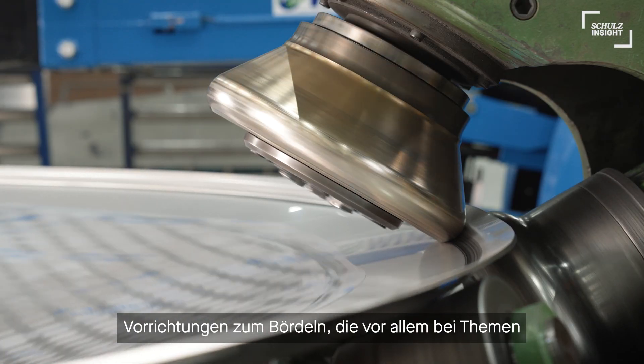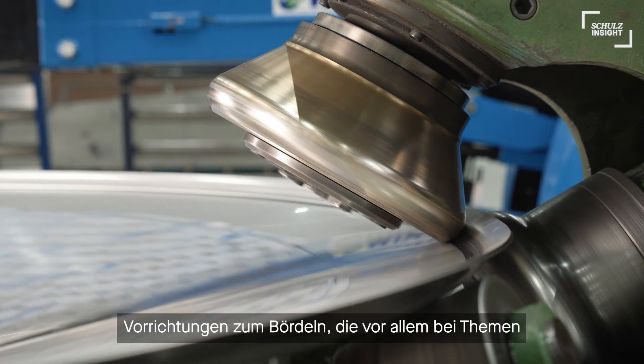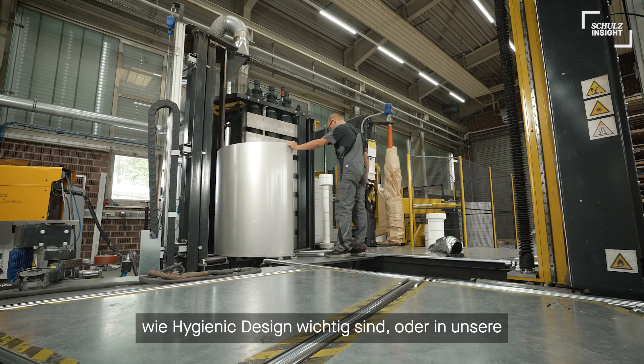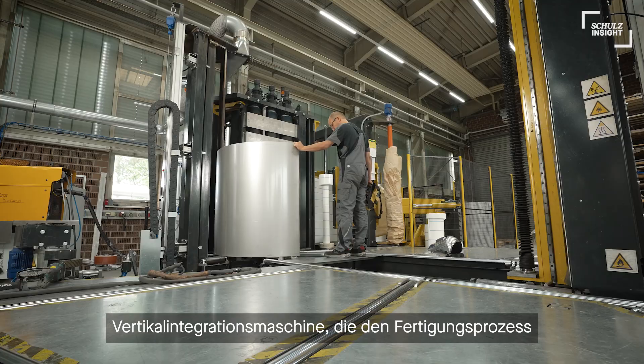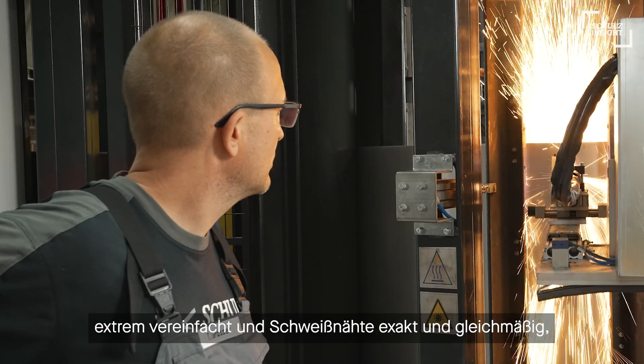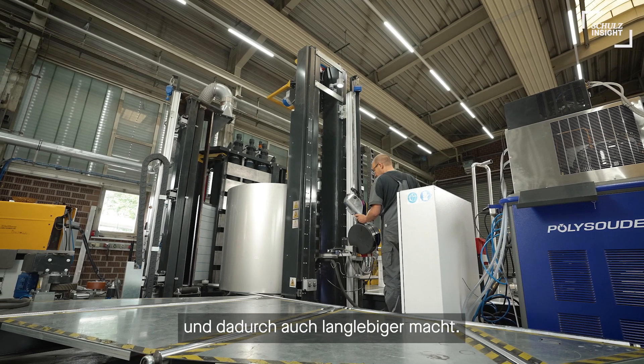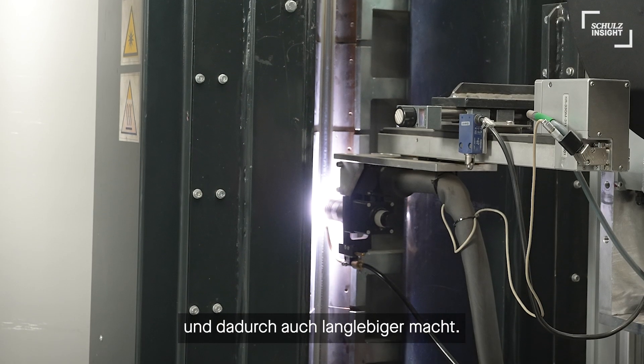For example, devices for flanging, which are especially important for topics like hygienic design, or our vertical integration machine, which extremely simplifies the manufacturing process and makes weld seams accurate and consistent, and therefore also more durable.